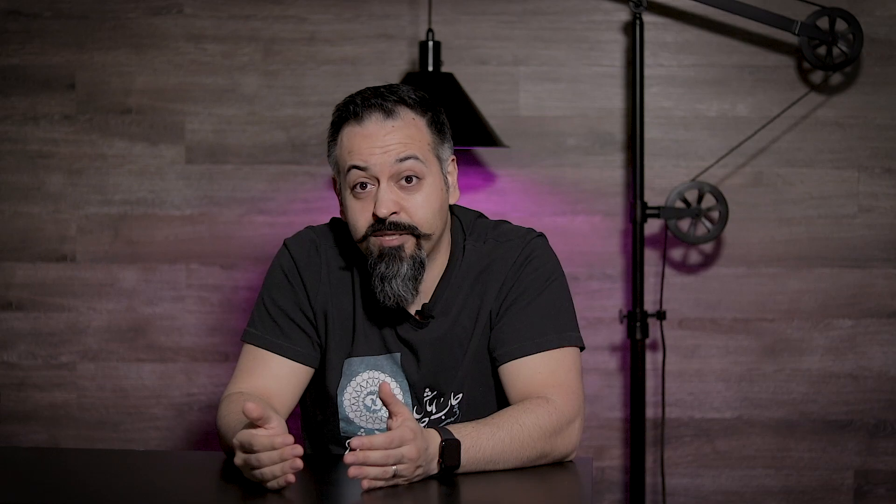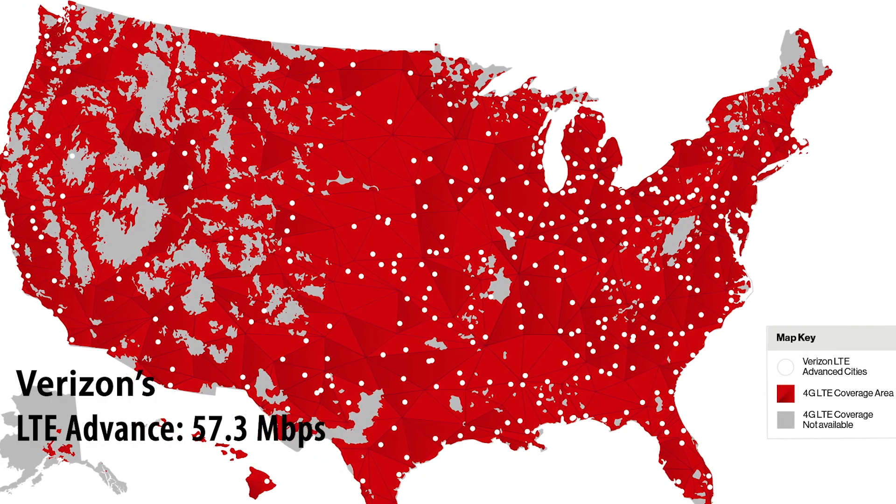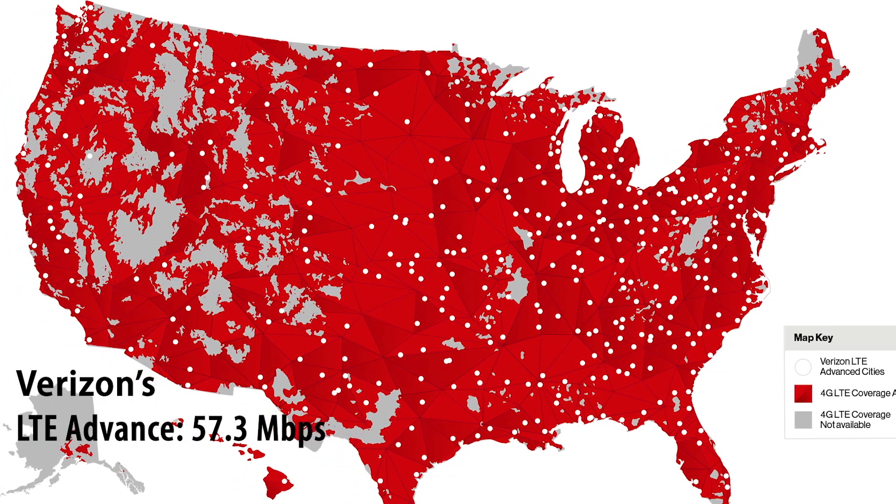But even though AT&T improved to 40 megabits per second, they're still far behind Verizon at almost 57 megabits per second. I will include the link down in the description below so you can get an update of all the carriers and where they stand with 5G — it's a nice article that they continue to update.